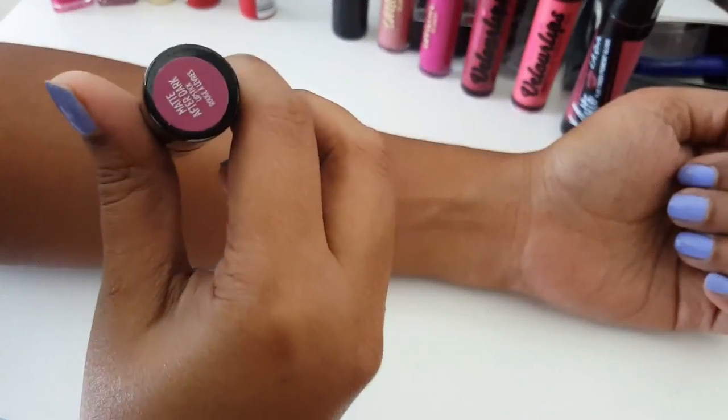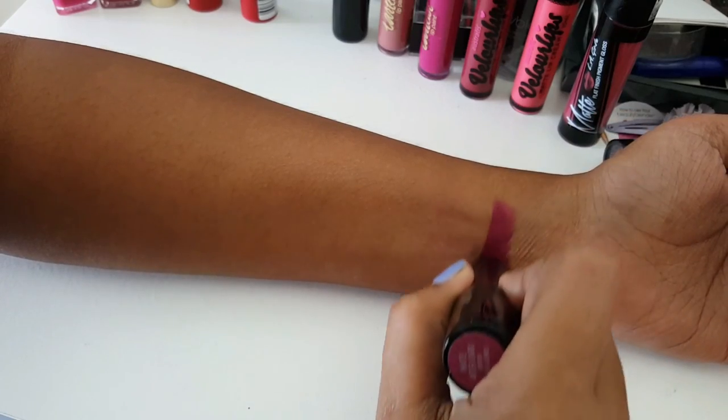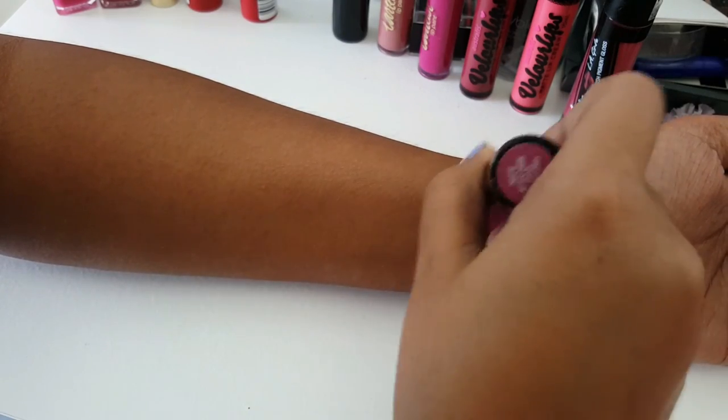Next I have this amazing lipstick by Urban Decay — After Dark. It is super matte but so so comfortable on the lips. This one has a tiny bit of shimmer in it, great for a sultry look. This is definitely one of my favorites.